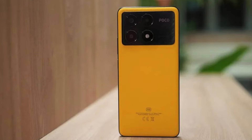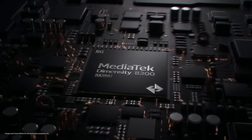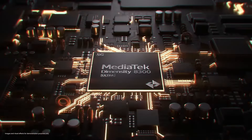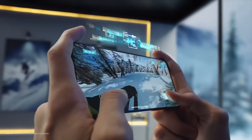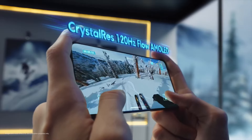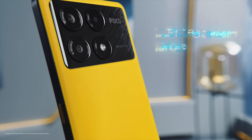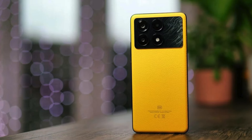The Poco X6 Pro has a 4nm MediaTek Dimensity 8300 Ultra processor that performs exceptionally well. It also boasts impressive specifications, with up to 12GB of RAM and 512GB of storage. However, there are no extra microSD card slots. The Poco X6 Pro also supports contemporary connection protocols, including Bluetooth 5.4 and Wi-Fi 6, which are relatively uncommon in this price range.